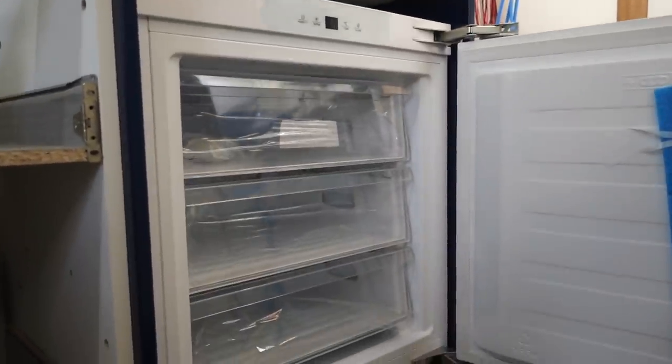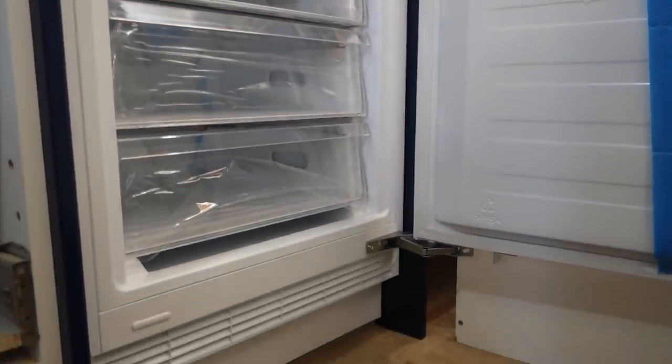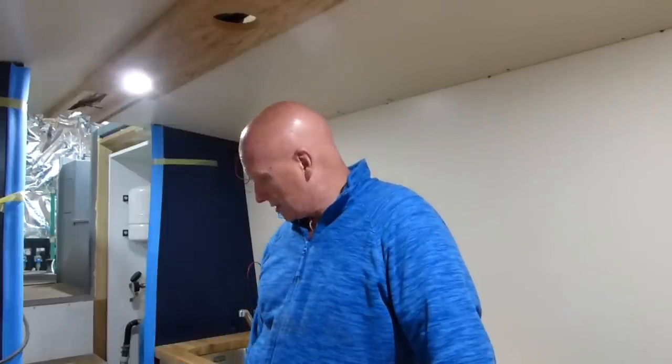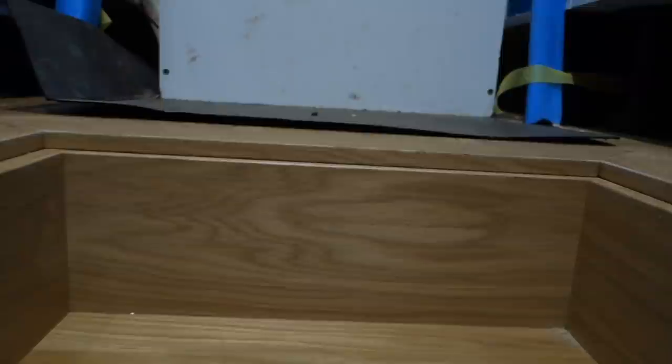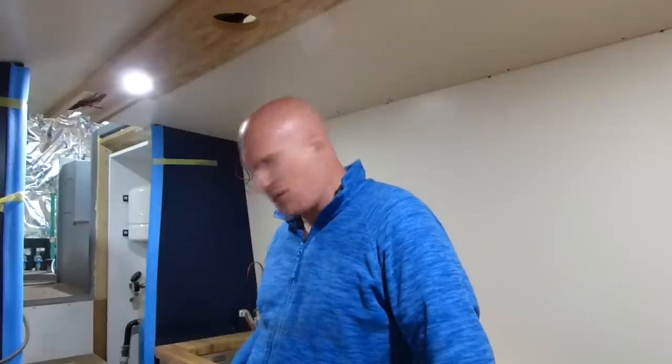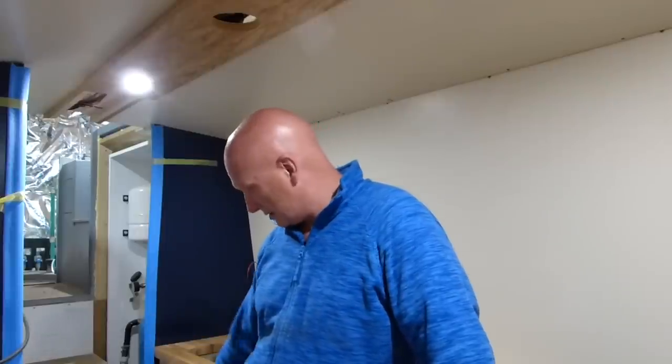I kind of buy frozen veg because I've got this freezer thing. So frozen veg in there, potatoes, onions, apples, bananas - things in that underfloor larder.